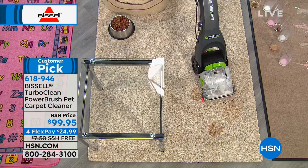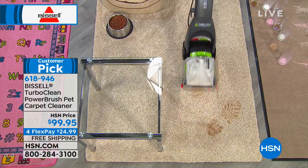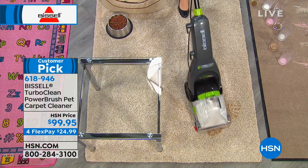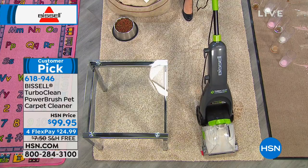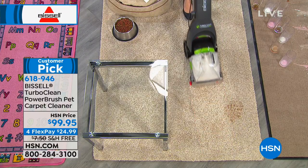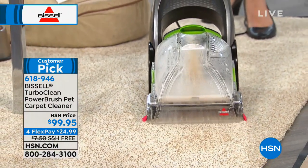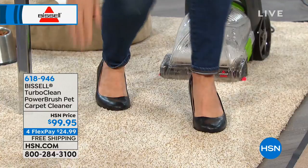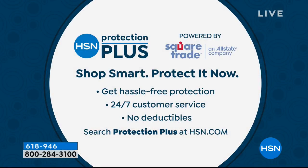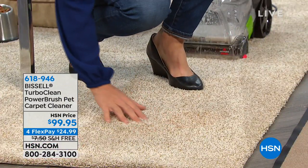Whether it's a footprint, a tread, or little paw prints, all of that gets down into the nap of the carpet. Not only can you clean on demand and get messes before they become stains, but you're getting it at home for far less than you'd spend even on rentals at the grocery store. It's a little over $24 on your credit card with free shipping. Whether you have hardwood floors, limited storage, or just want a great cleaner, this is the ultimate Bissell solution.